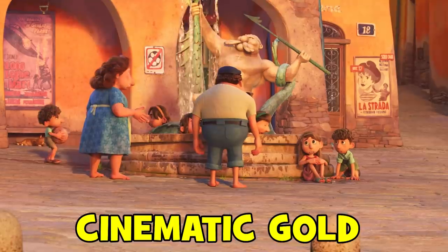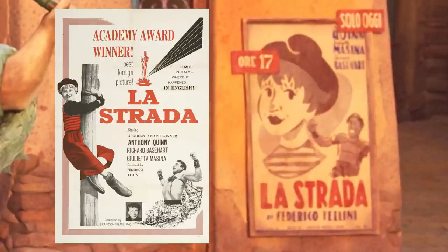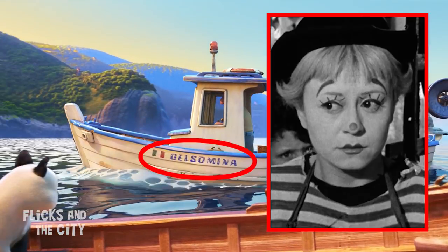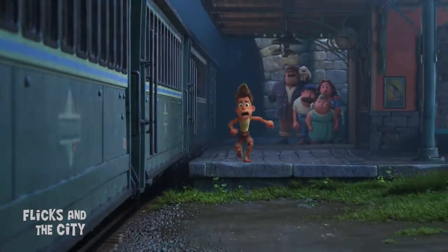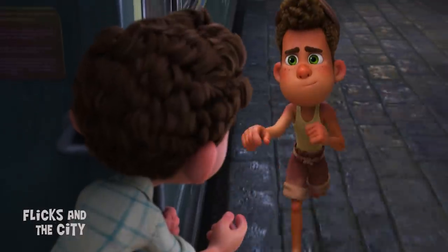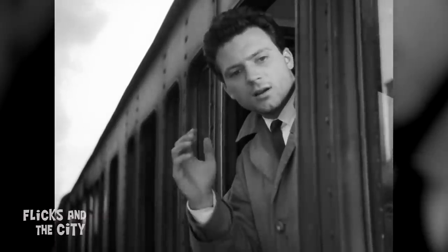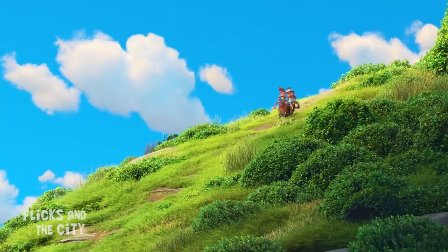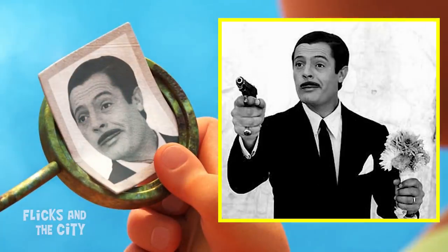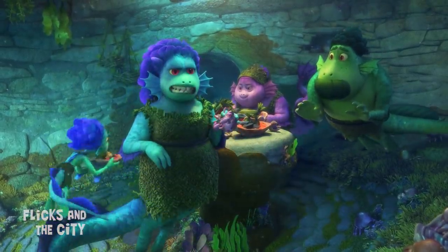True to Luca's nostalgic feel and setting, there are many easter eggs to the Italian post-war golden age of cinema. There's a poster of La Strada, the Oscar-winning drama by Fellini, and the name of the boat, Gelsomina, is the name of the protagonist in that movie. Casarosa also took inspiration from another Fellini film, I Vitelloni, for the final scene of Luca — the design of the train and how the scene is shot, with Luca looking back to Alberto who runs after him as the train departs. The black-and-white photo Alberto looks at just before he and Luca attempt their first ride is of lead actor Marcello Mastroianni from the Oscar-winning comedy-drama Divorce Italian Style. Fun fact: his daughter Chiara lends her voice to Luca's mum for the French-dubbed version.